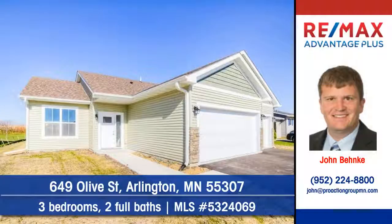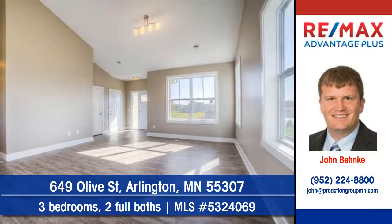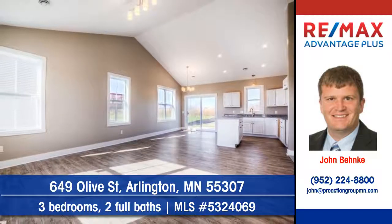Let John Benke of RE-MAX Advantage Plus show you this great new home at 649 Olive Street in Arlington. Lofty ceilings create a feeling of airiness. The home is ready for your finishing touch.